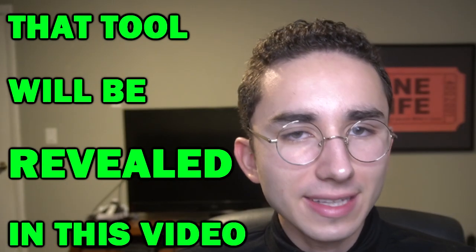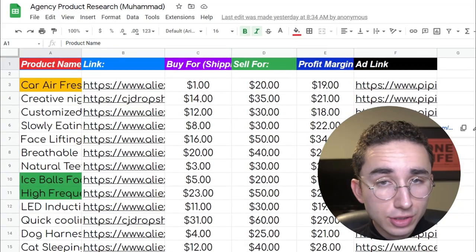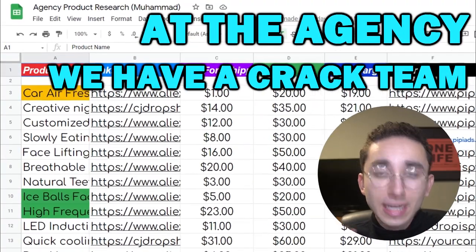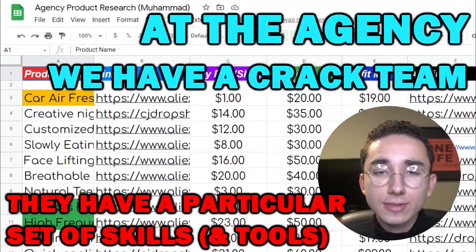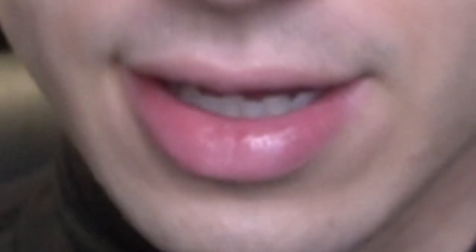And that tool will be revealed in this video. Now before your eyes gaze upon this tool, I must show you how powerful it is with the right action. As you can see on this list of products, I'm not the one who researched these — at my agency we have a product research team that uses a variety of different dropshipping tools and builds up a list of products for me to review.